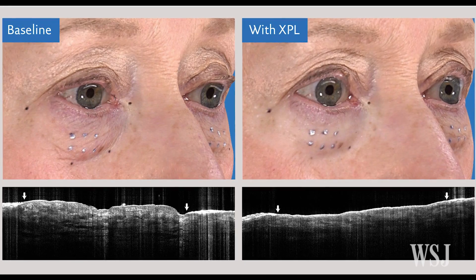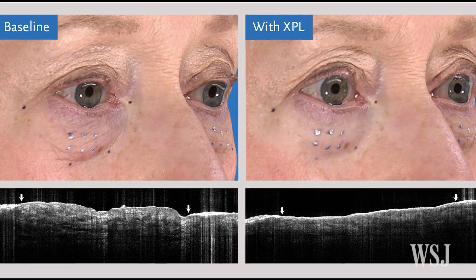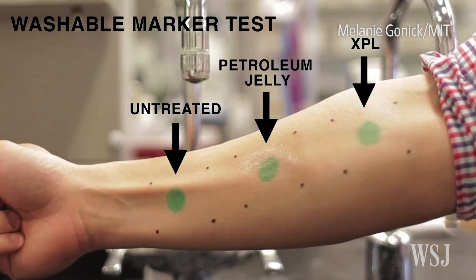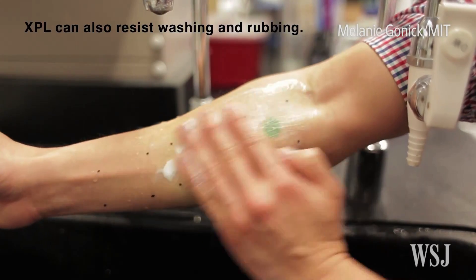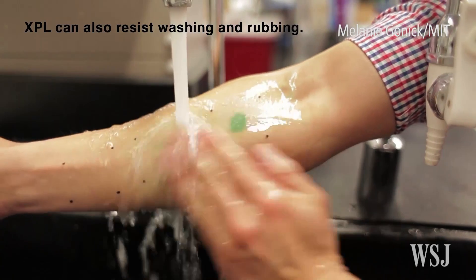The team also tested the material's durability against washing and rubbing, with something called a marker spot test. One marker spot was left untreated, the second covered with petroleum jelly, and the third with XPL. The untreated spot washed away with water. The spot covered with petroleum jelly washed off with soap. But the XPL-covered marker spot remained.